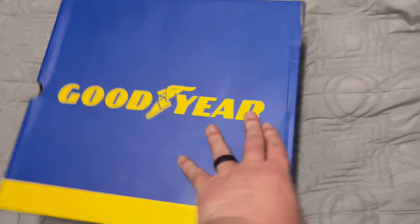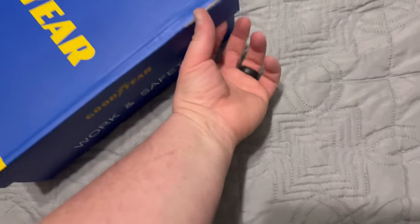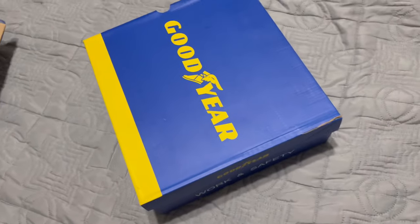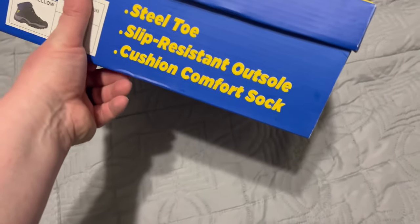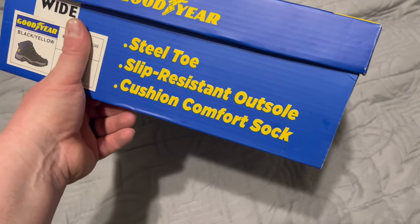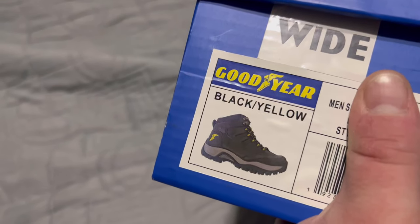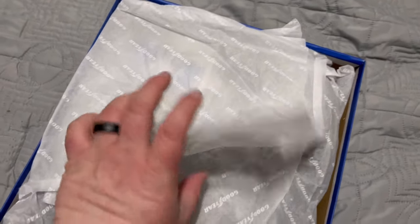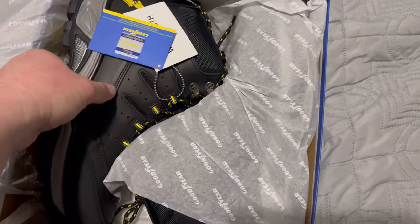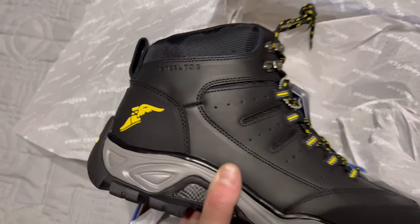The box itself is a little beat up — it's been shipped, what can you say. But on the box it says: steel toe, slip resistant outsole, cushion comfort sock. And that is actually what the boot is supposed to look like — black and yellow. Let's peel back the paper.